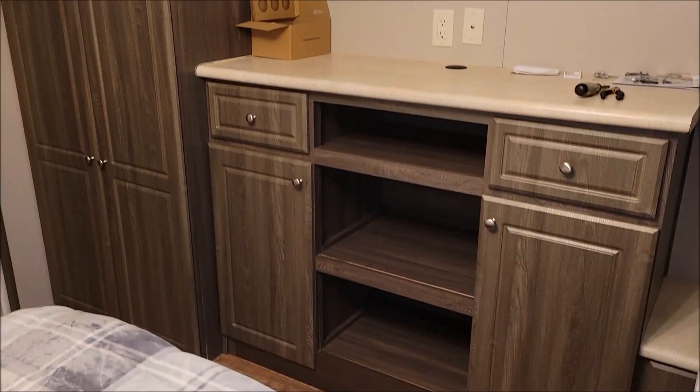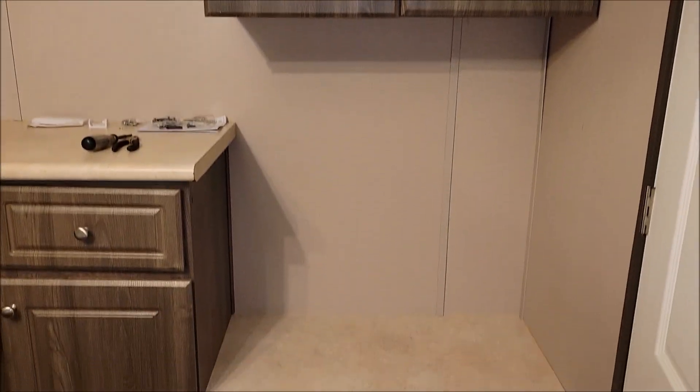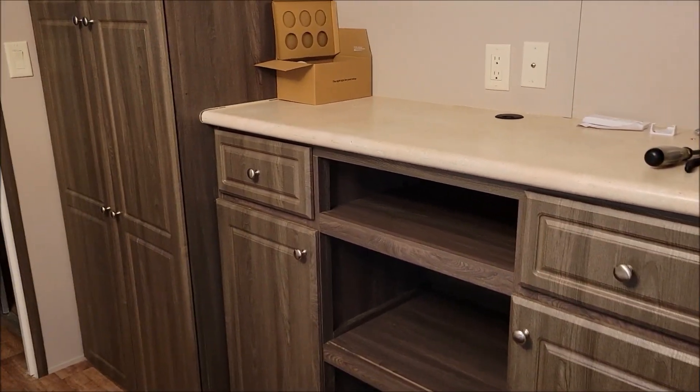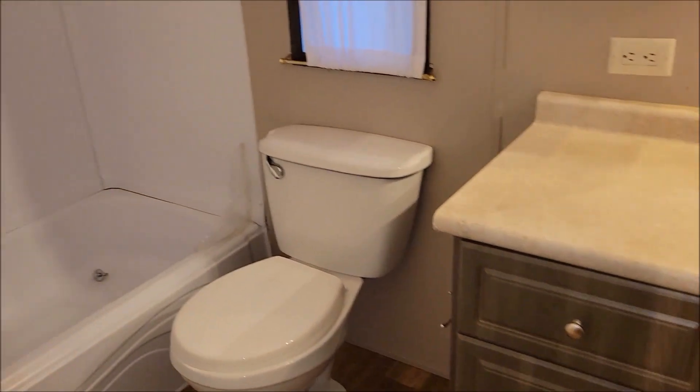We have some space on the side because I was thinking about putting a fold-up desk with some chairs that could go underneath — maybe even some fold-up chairs, but I want something comfy I can sit in. Here behind the door there is some more shelf space. This is the bedroom, and now we're going to go into the bathroom.